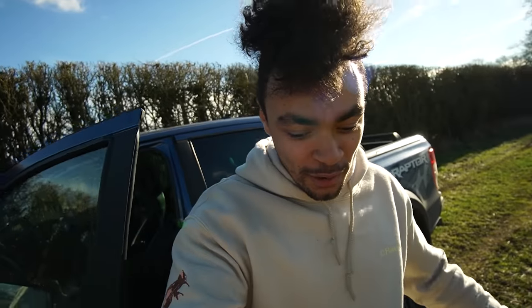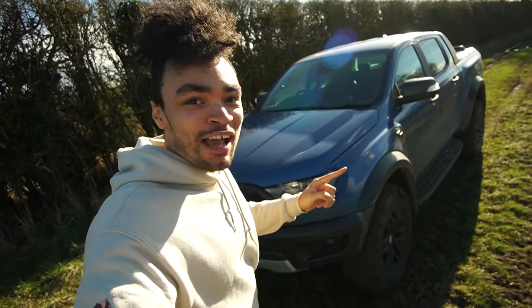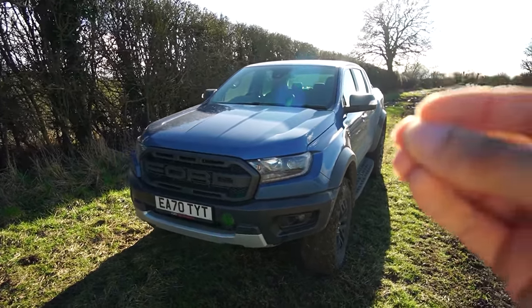Today friends, this is the Ranger Raptor — the truck that I've been borrowing from Ford for the past couple of months now. I'm absolutely obsessed with this thing, and I'll reveal a little bit more about that later.